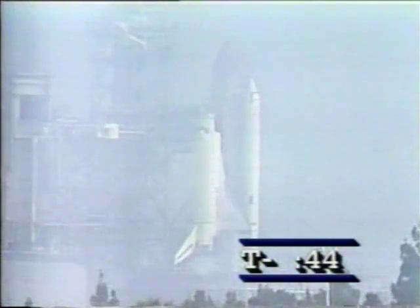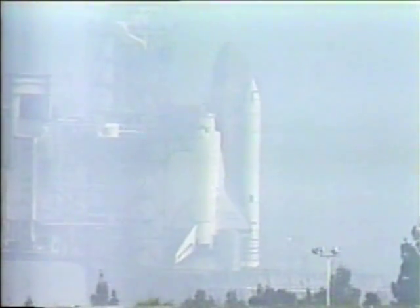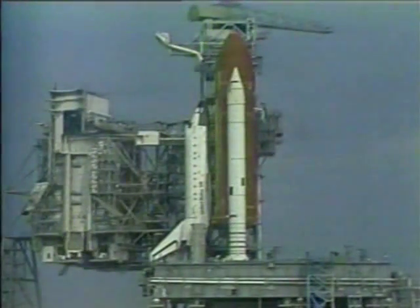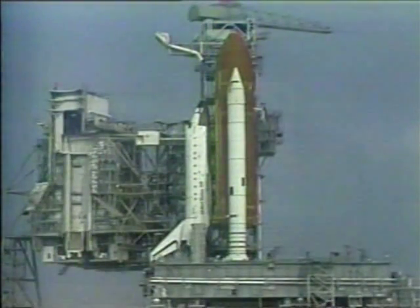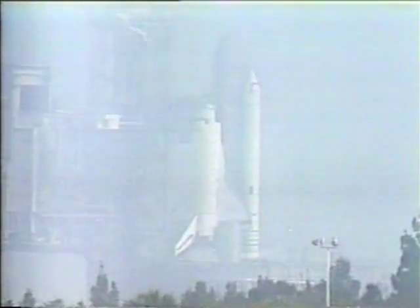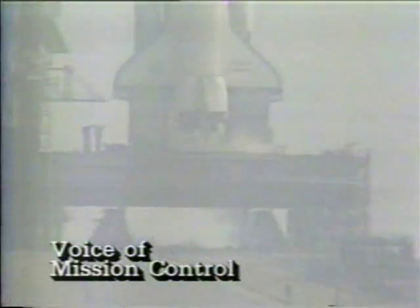SRB flight instrumentation recorder is going to record. Still some fog at the Kennedy Space Center as they listen in to the launch. External tank heaters turned off. I'm Lynn Sherrod. Discovery is running smoothly. We have a go for auto sequence start. Discovery's four redundant computers are now taking over primary control of critical vehicle functions through liftoff. On board, Judy Resnick — the second American woman to visit space. T-minus 15 seconds and counting.